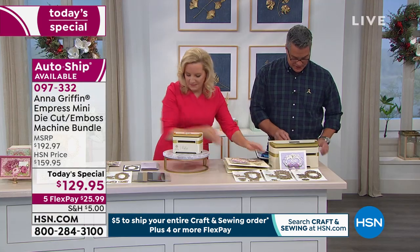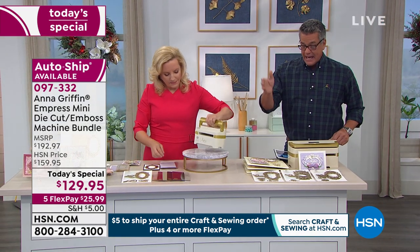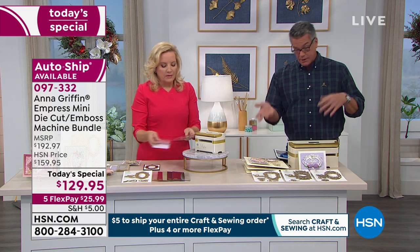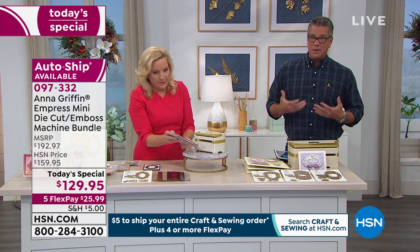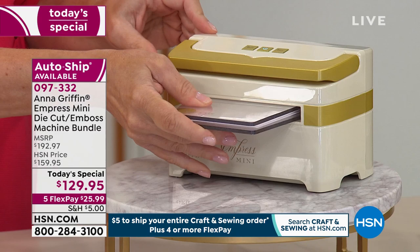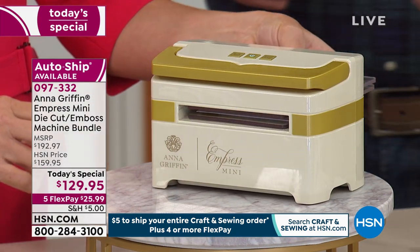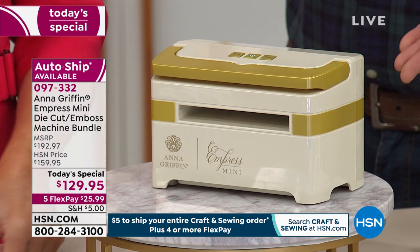Get on auto ship. The nice thing is you can lock these in at a great price and get timely delivery. Remember, you can cancel at any time, so you have a lot of freedom with adjusting your auto ship program. Most people like to get it because they know they're going to fall in love and want the new designs. This is also a really simple machine to operate.